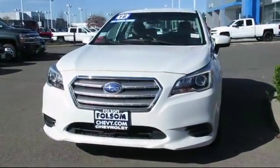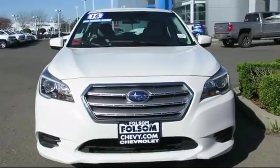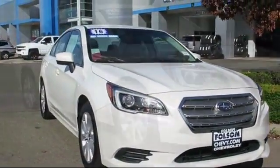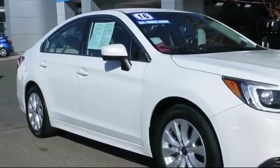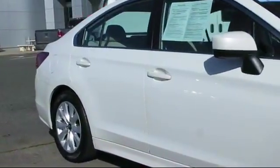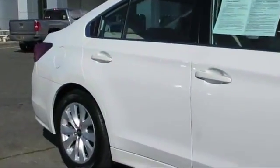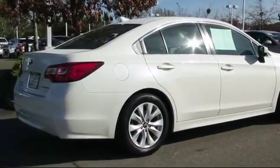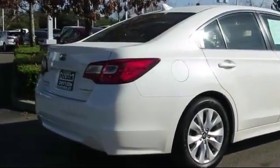Here's another example of a great Folsom Chevy vehicle, and it comes equipped with heated front seats, alloy wheels, steering wheel controls, keyless entry, air conditioning, traction control, CD player, power windows, side airbags, anti-lock braking, and has less than 40,000 miles on the odometer.